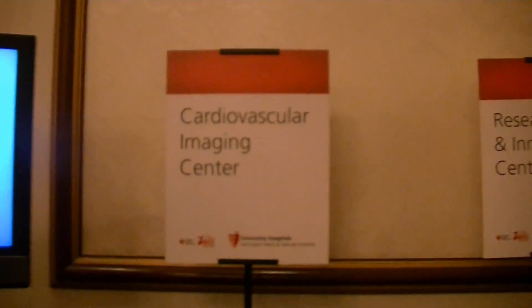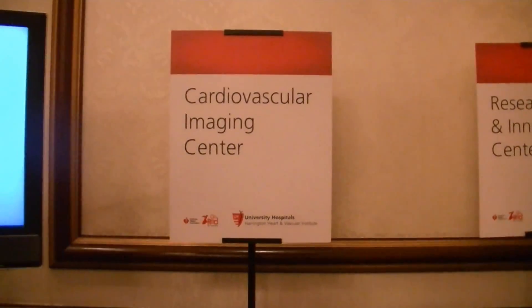Thank you very much. It's the Cardiovascular Imaging Center at UH. Doctor, thank you. Appreciate your time.